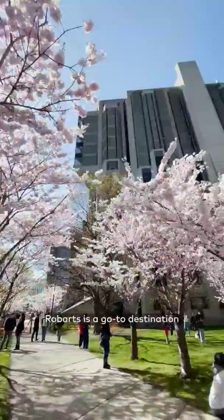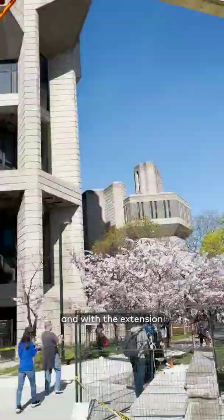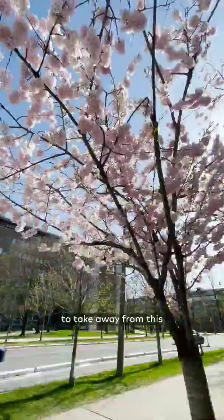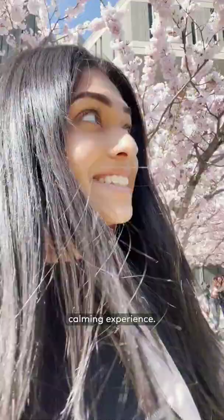Robarts is a go-to destination for cherry blossoms this time of year, and with the extension to Robarts Library with Robarts Commons, there isn't any disruptive construction to take away from this calming experience.